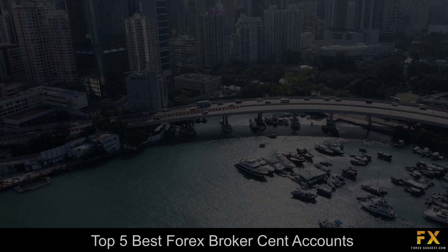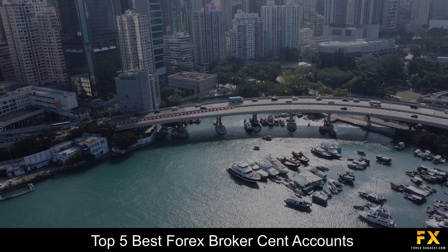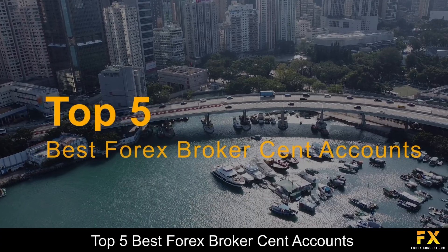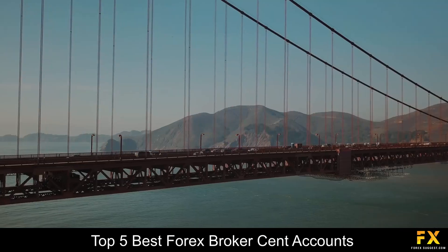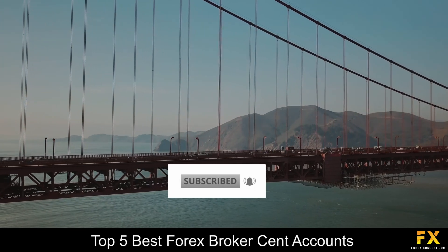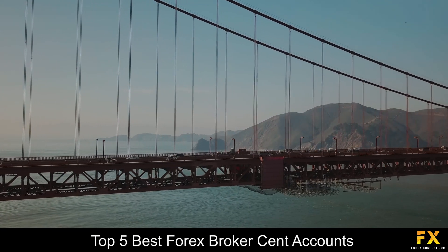Hi Traders, this is Jason Lloyd from Forex Suggest, and today we are going to be taking a look at some of the top 5 best Forex Broker Cent Accounts. Be sure to like, subscribe and click that notification bell to stay up to date with our latest videos. Let's get into it!